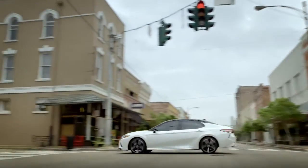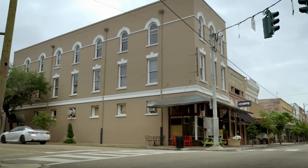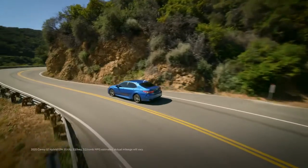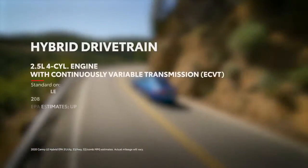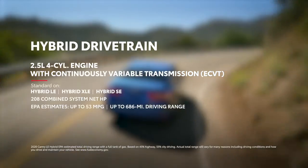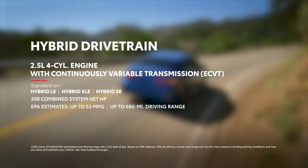Camry's performance story isn't all about power though — it also excels in efficiency. Case in point, the no-compromise hybrid models that offer incredible EPA fuel economy estimates of up to 53 miles per gallon highway and up to 686 miles of driving range, without sacrificing performance or style.